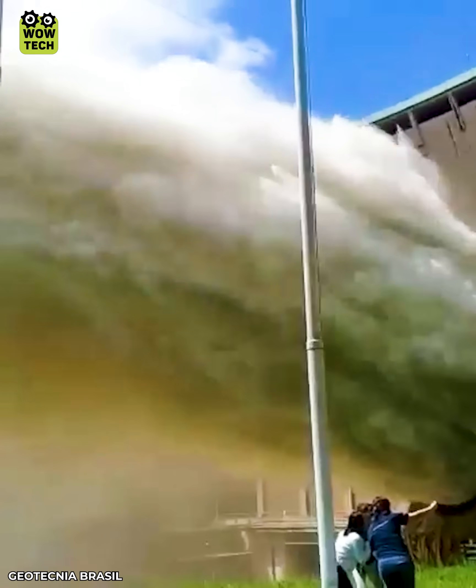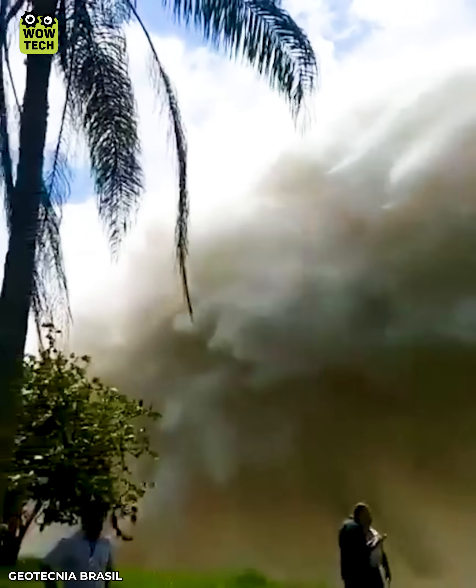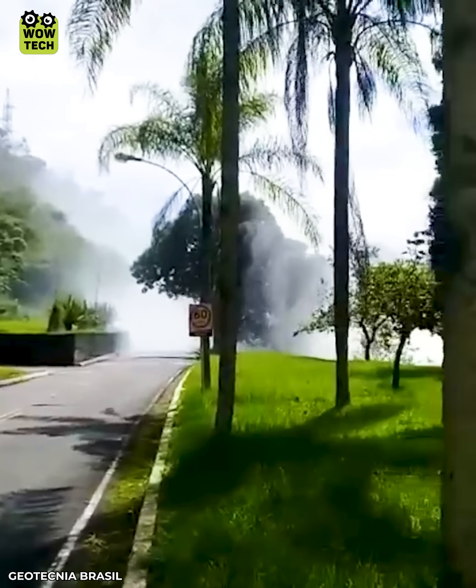The diffusion valve at the hydroelectric dam has the effect of washing the bottom of the dam and controlling the water level.